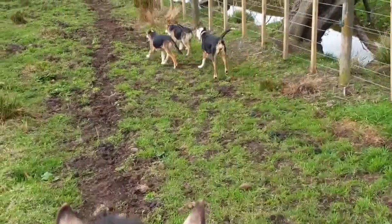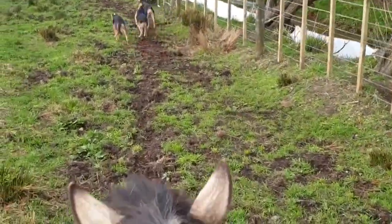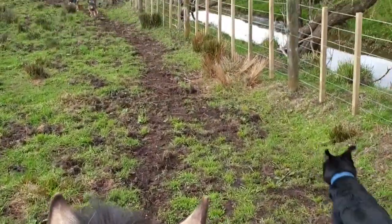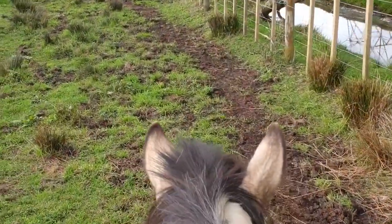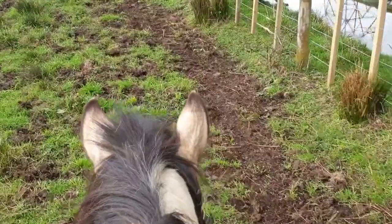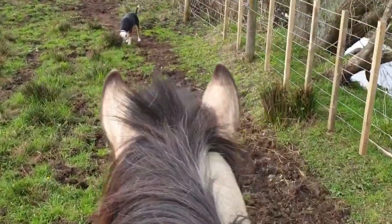So we call it a paddock paradise, but it's pretty much just a track system for the horses so that they can have more room to run all the way around.